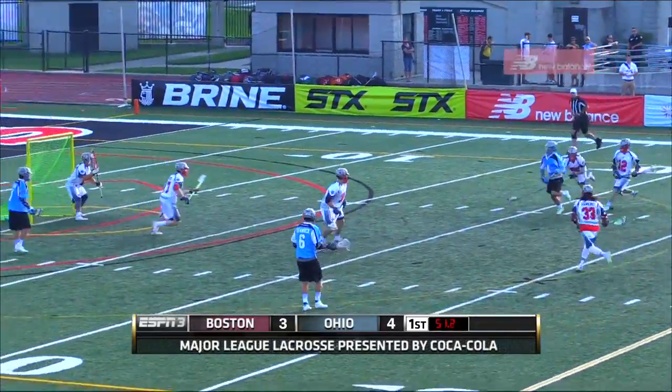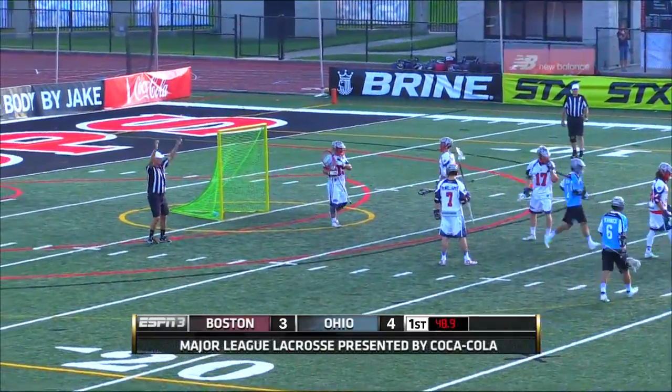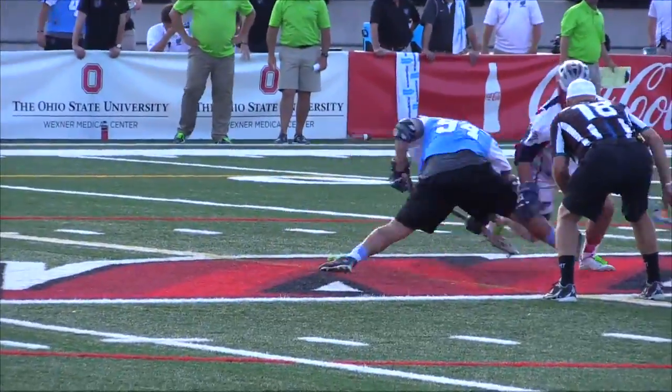He continues time and time again to be able to take the ball away. And there is Jimmy Bitter — he has made that one of his patented moves. Very talented group that came out of college this year.